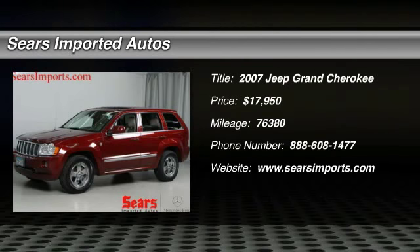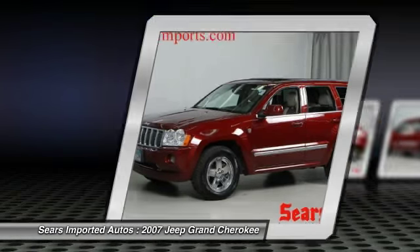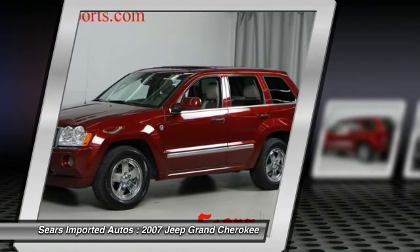If you demand the best, this great 2007 Jeep Grand Cherokee is the SUV for you. It scored the top rating in the IIHS Frontal Offset Test.